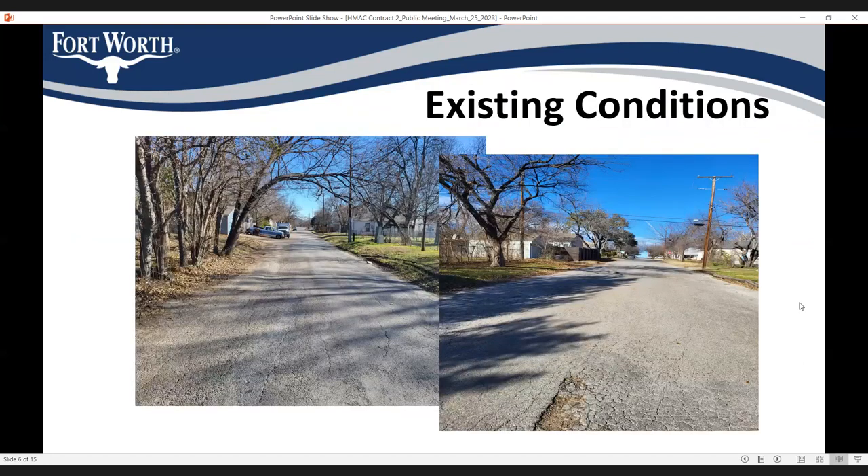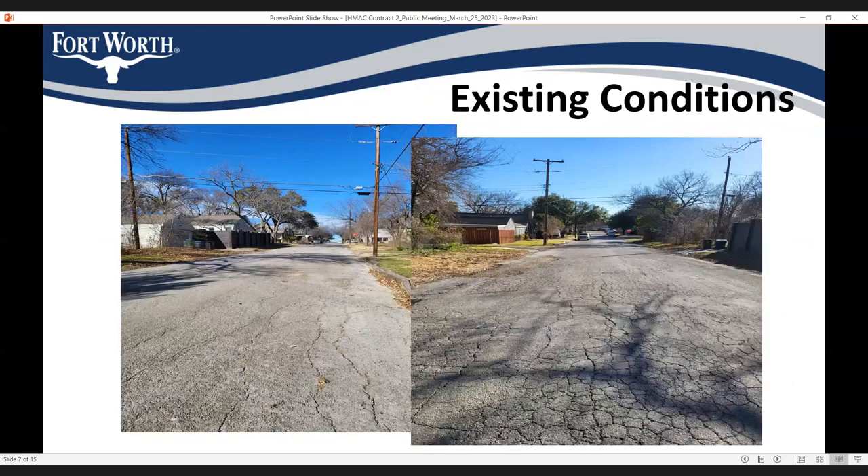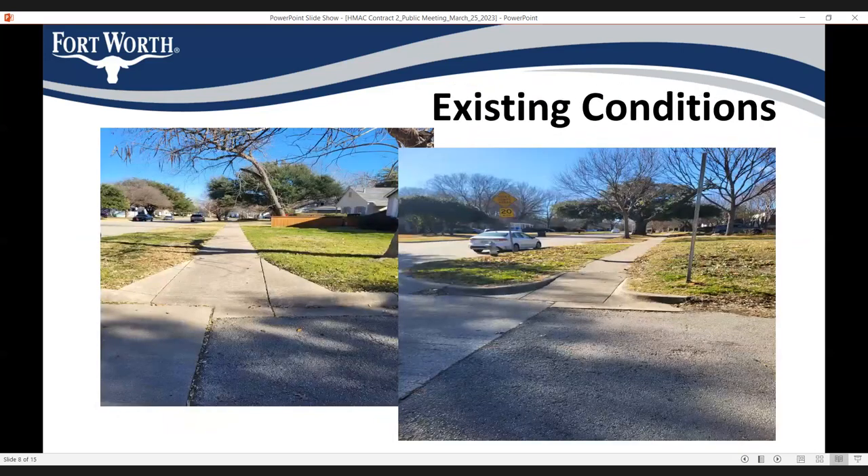The reason we put these streets under the contract is because they are really bad. There are pictures showing the existing condition — you can see a lot of failures, alligator cracking, and potholes. One of the main issues is that these streets don't have any curb and gutter for drainage. Some homeowners also don't have driveways, and at some intersections the curb ramps are not ADA compliant.